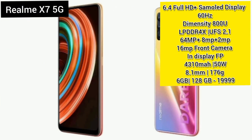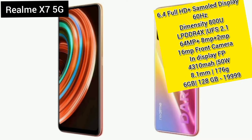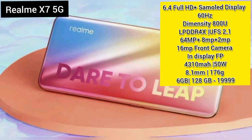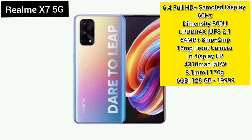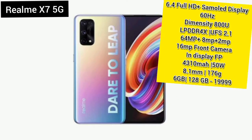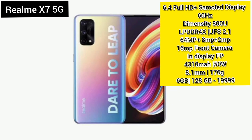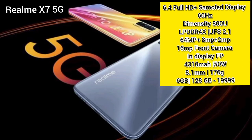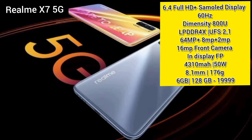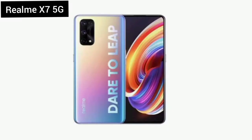Now we will quickly cover the Top 3. The Top 3 is the Realme X7 Pro, with a 6.4-inch Full HD Plus Super AMOLED display and a 680mAh normal refresh rate. There is a 5G enabled chipset here and LPDDR4X with UFS 2.1 storage type.